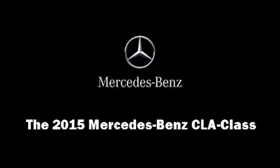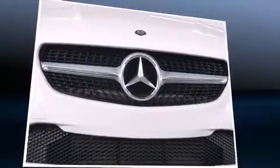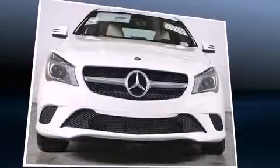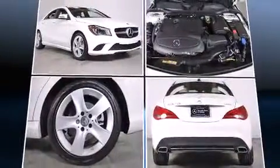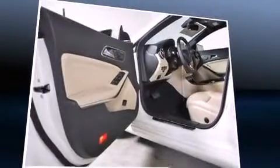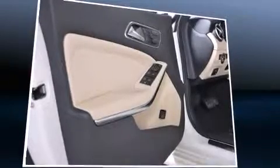Discerning drivers will appreciate the 2015 Mercedes-Benz CLA class. This four-door, five-passenger coupe is ready to drive off the showroom floor. Mercedes-Benz made sure to keep road handling and sportiness at the top of its priority list. The engine breathes better thanks to a turbocharger, improving both performance and economy.